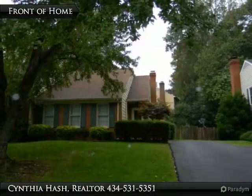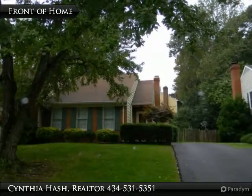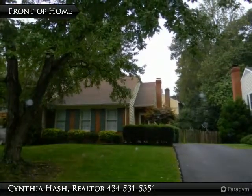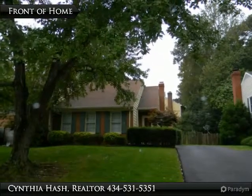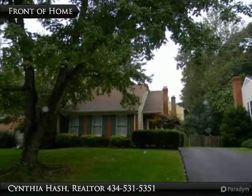dining room and kitchen are on the main level. The three bedrooms and two full baths are upstairs, and the family room, laundry, workshop and storage are downstairs. There is a lot to see in this 1982 brick vinyl exterior townhome.